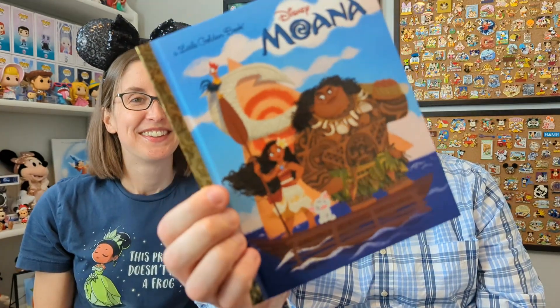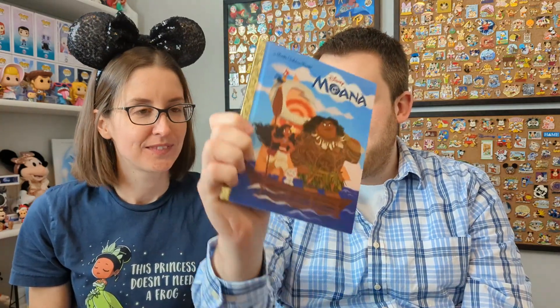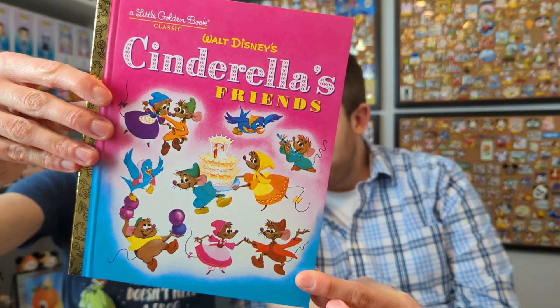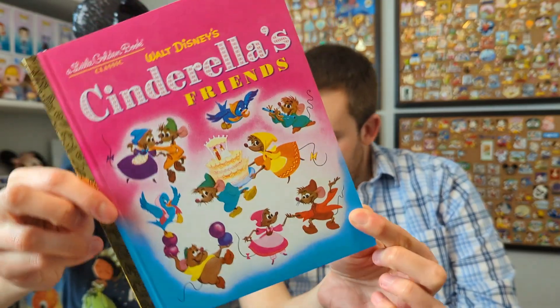Moana — the cover makes sense to me, looks like the kind of golden book I'd expect to see. Let me know if you agree with me or if I'm just out there, because I have strong feelings about what a golden book should look like apparently. And this is an older one — obviously it's been remade — called Cinderella's Friends. I'm so excited to look at this one because I love the mice and the birds; it's going to be super fun to read.